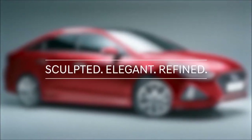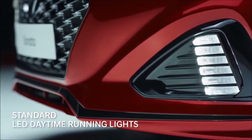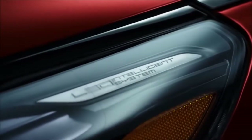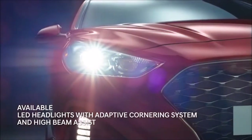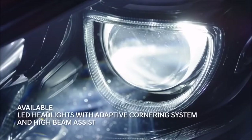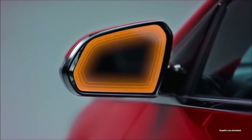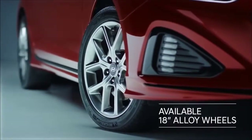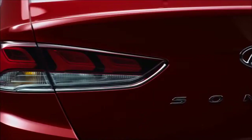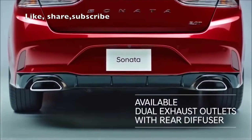The new sculpted design stands out on the road with LED lights that accent the cascading front grille. Advanced headlights turn with your steering wheel to help light the curves in your path and automatically adjust your high-beam settings based on traffic ahead. Heated side mirrors with integrated LED turn signals, 18-inch alloy wheels, LED taillights, and sporty dual exhaust outlets.